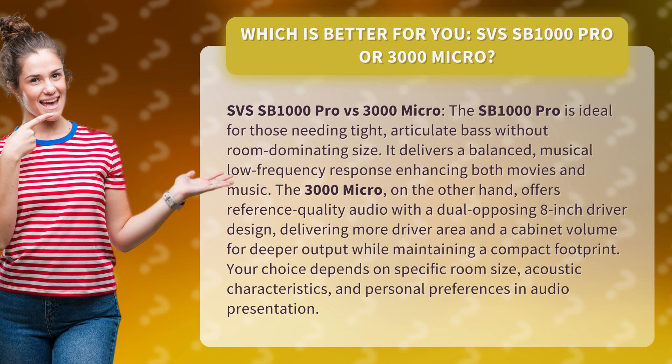The 3000 Micro, on the other hand, offers reference quality audio with a dual opposing 8-inch driver design, delivering more driver area and cabinet volume for deeper output while maintaining a compact footprint.